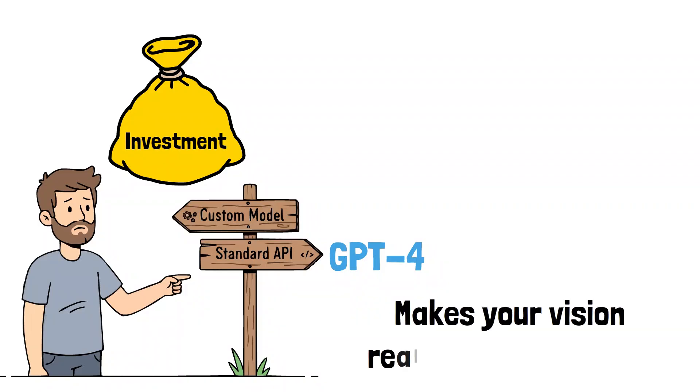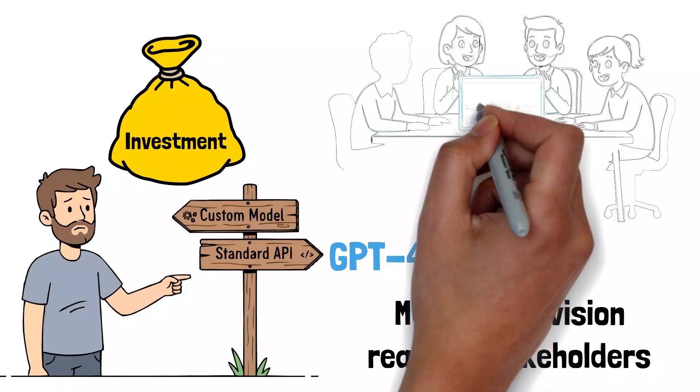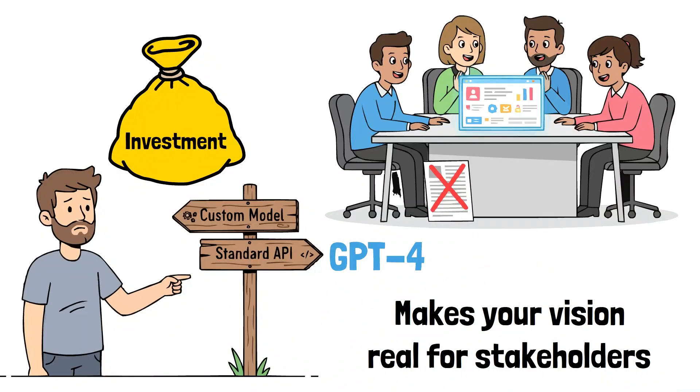Third, it makes your vision real for stakeholders. A working prototype is far more powerful than a slide deck for getting buy-in and aligning your team.